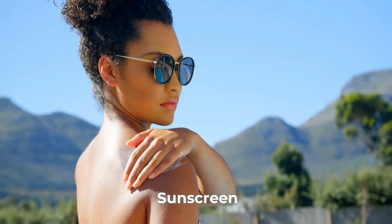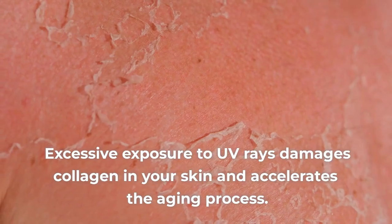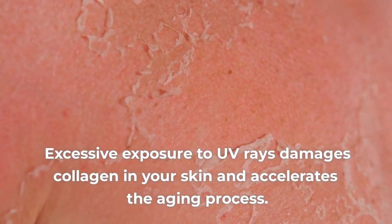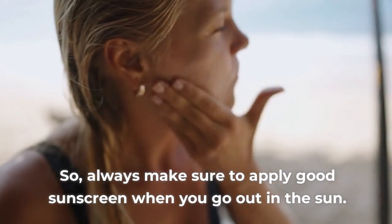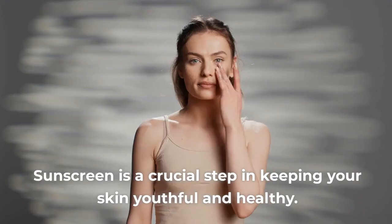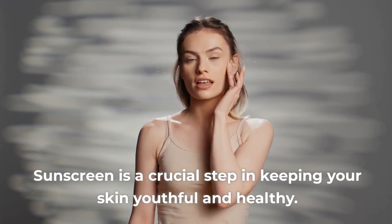Sunscreen. Excessive exposure to UV rays damages collagen in your skin and accelerates the aging process. Always make sure to apply good sunscreen when you go out in the sun. Sunscreen is a crucial step in keeping your skin youthful and healthy.